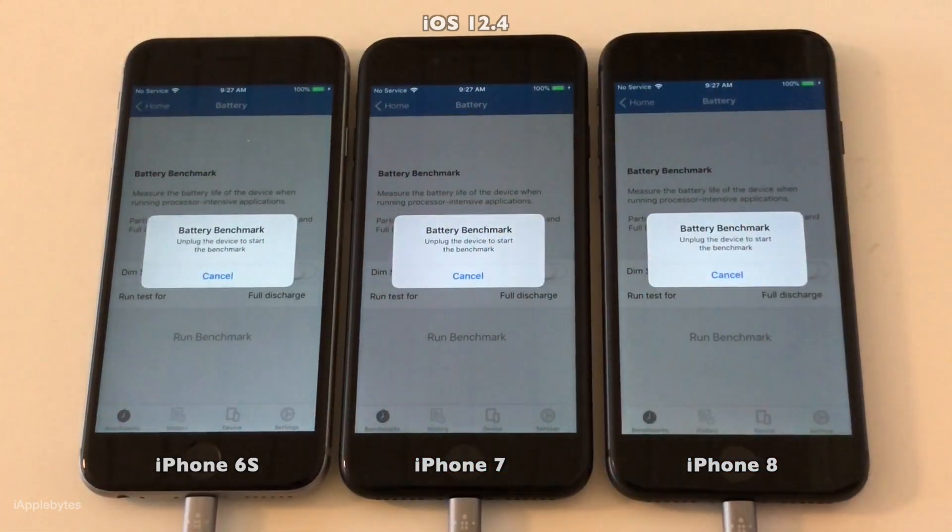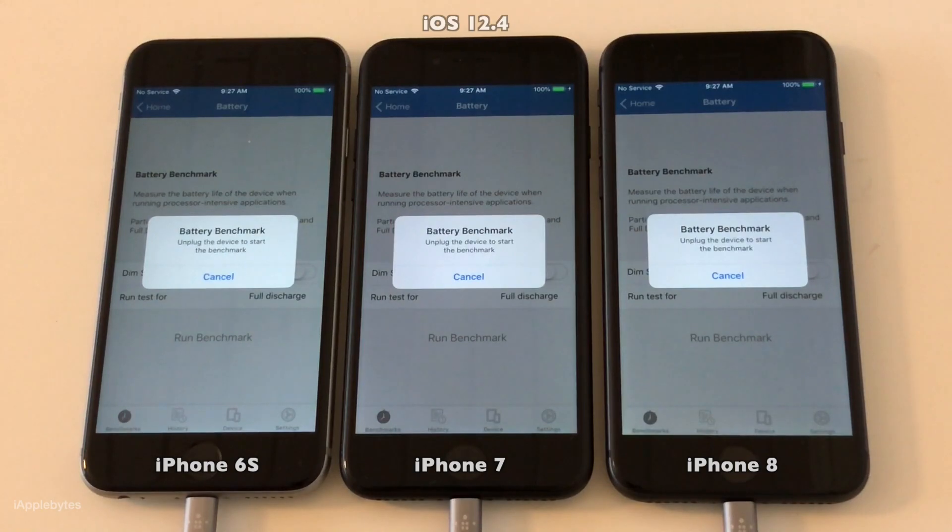We're ready to start Geekbench, and we will do that by cutting power to all three devices at the same time. So let's cut the power now.